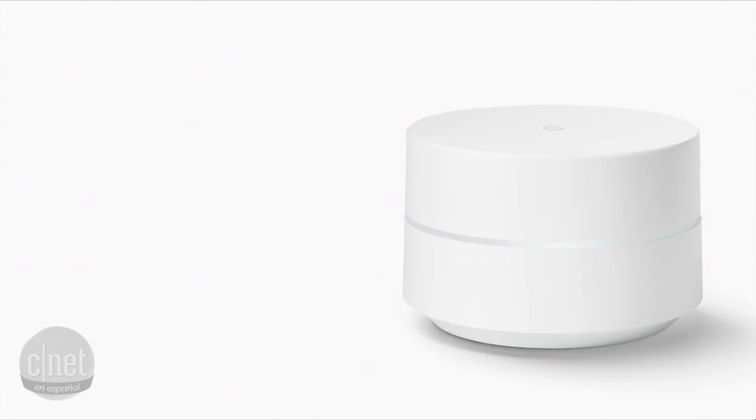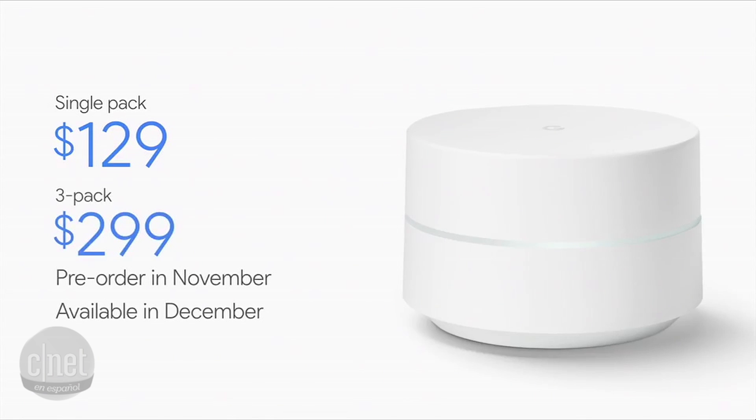Google Wi-Fi is going to be available for pre-orders in November and will ship in early December. It retails for $129 for a single pack, and for larger homes we're offering a three-pack for $299. We believe that Google Wi-Fi is going to make a big and immediate improvement in internet connectivity in your home.